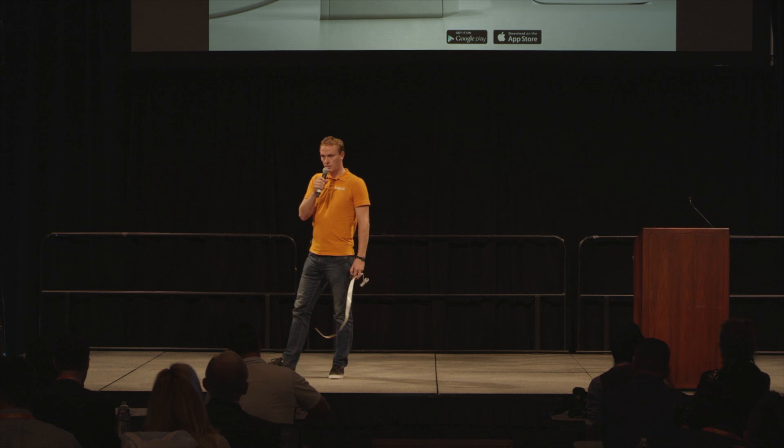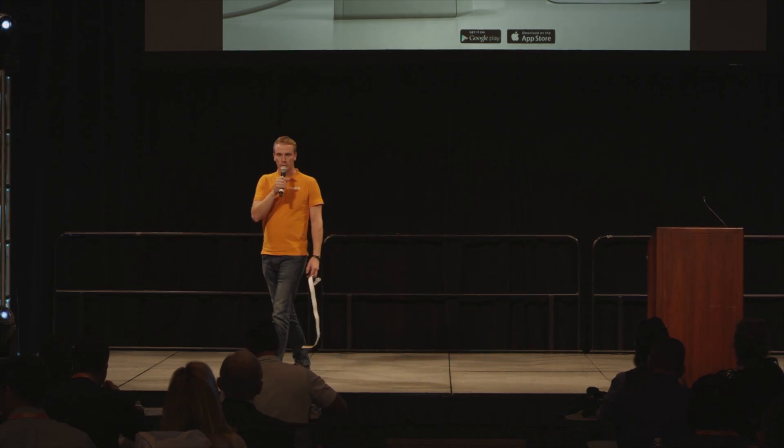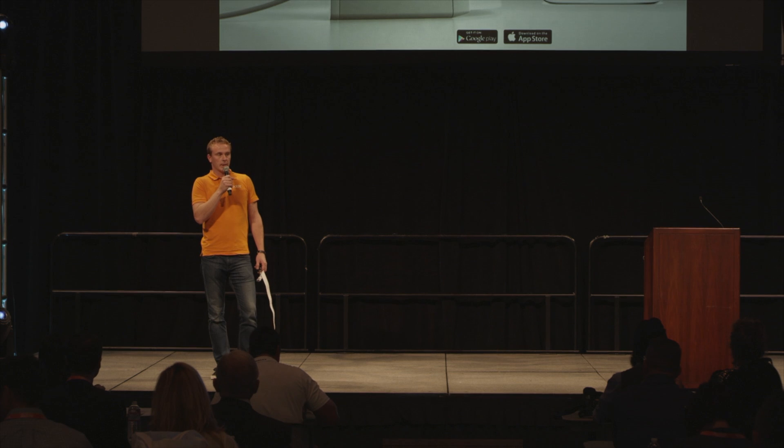Hi, I'm Lasse from Petit and I'm going to tell you about sleep tracking and also a cool medical method called ballistocardiography, which I think is very potential for biohacking.